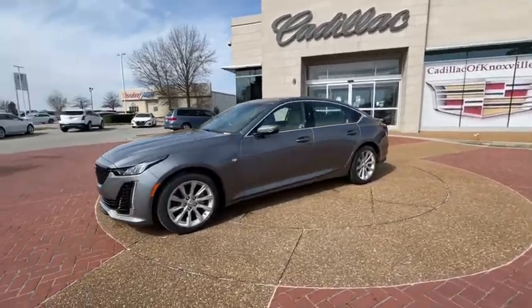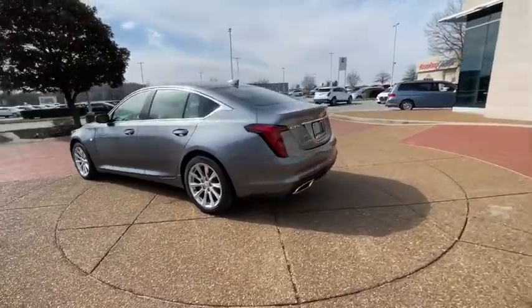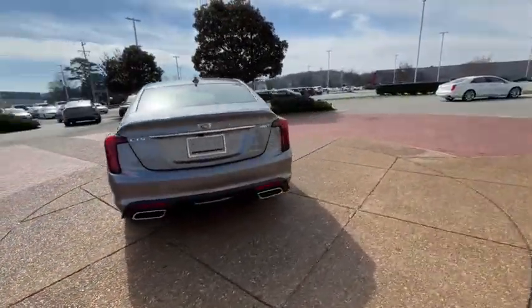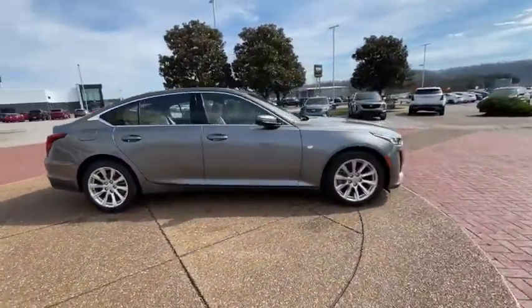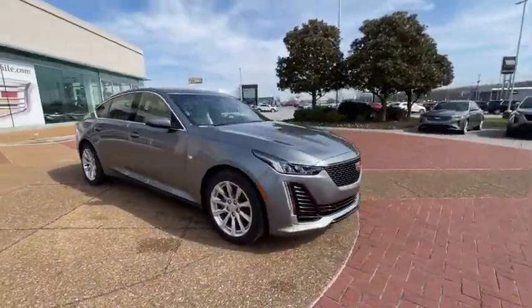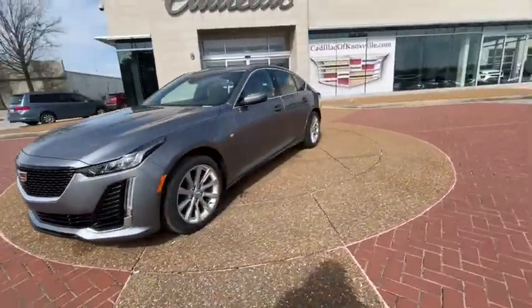We are pleased to show you the 2021 Cadillac CT5. The Cadillac CT5 offers a powerful engine, an upscale interior, and plenty of technology. Couple that with an exterior design that's stunning, and you have a vehicle sure to make people notice. Here are some of this vehicle's great options.